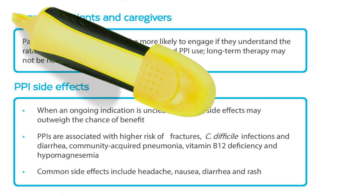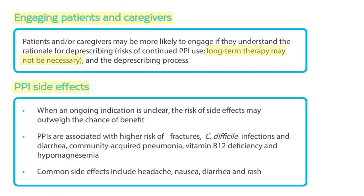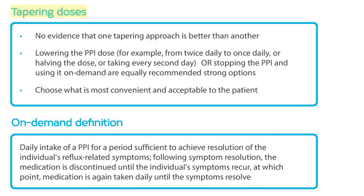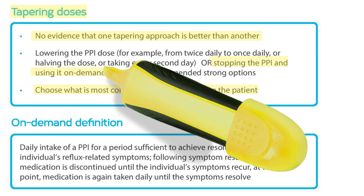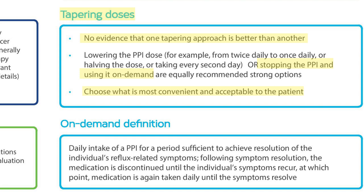The notes on the back side of the algorithm stress the importance of a conversation about deprescribing to explain the rationale — for instance, the possible side effects of PPI use and that long-term therapy may not be necessary — as well as the process for deprescribing. These recommendations are informed by interviews with patients about facilitators for deprescribing. Because there is no evidence that one tapering approach is better than another, we choose what is most convenient and acceptable to Derek. He says he's comfortable with stopping the PPI and using it on demand, meaning that if his heartburn symptoms return and can't be relieved with over-the-counter antacids, he'll take his PPI daily until his symptoms go away, repeating the process if needed in the future.